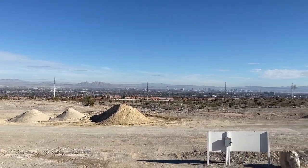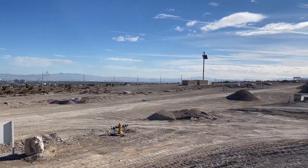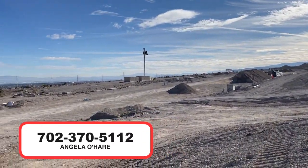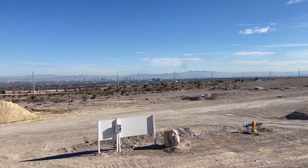Just make sure you like and subscribe. Call me at 702-370-5112. Can you see the strip?